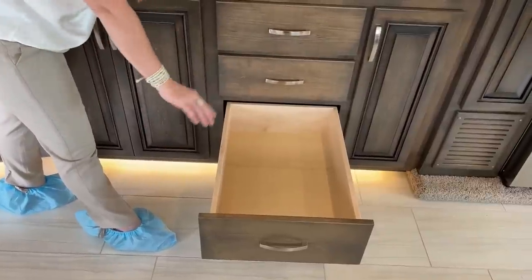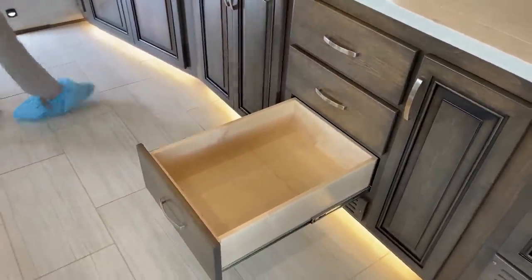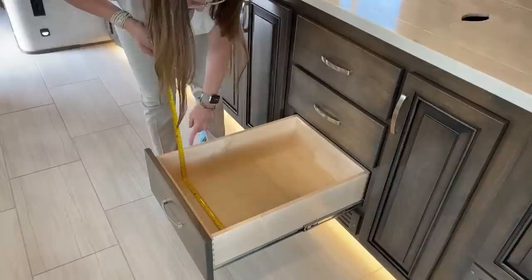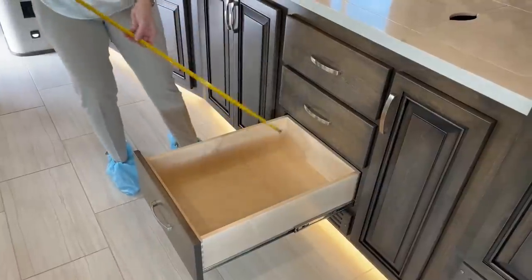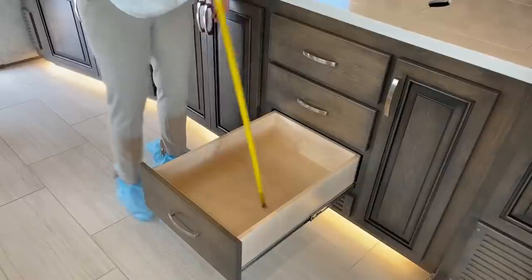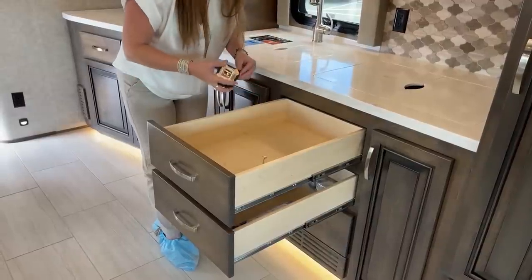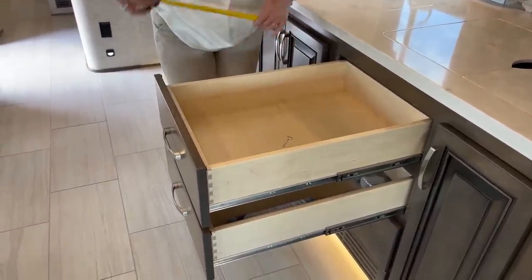These full extension drawers come all the way out. Just over 15 inches in terms of interior diameter, and the drawer is 22 and a half, almost 23 inches deep — that's a lot of space. In terms of height, you'd want a container just under 6 inches, about 5 and a half inches tall. The upper drawer is the same width and depth but only just over 4 inches tall, so a 4-inch container would work there. You could fit all of your silverware, spatulas, all of those things.